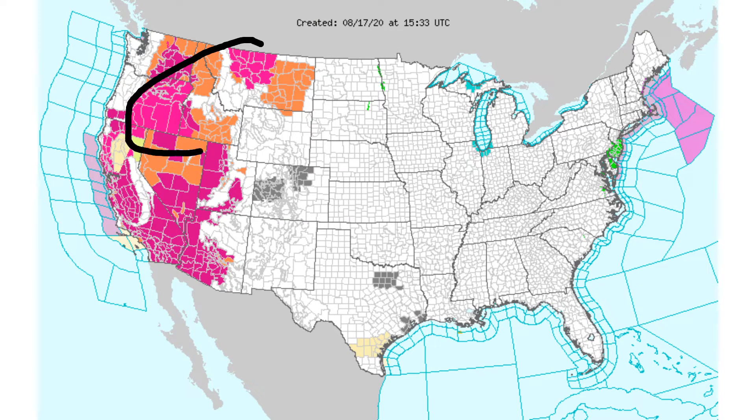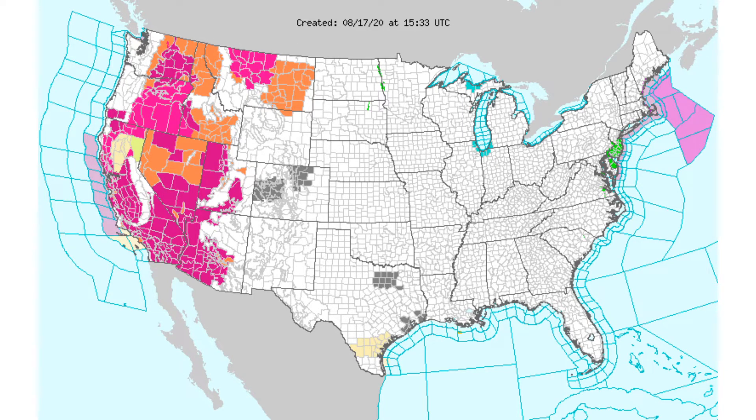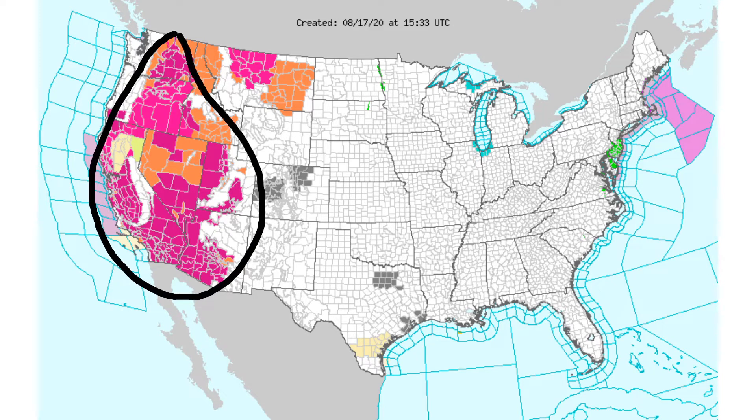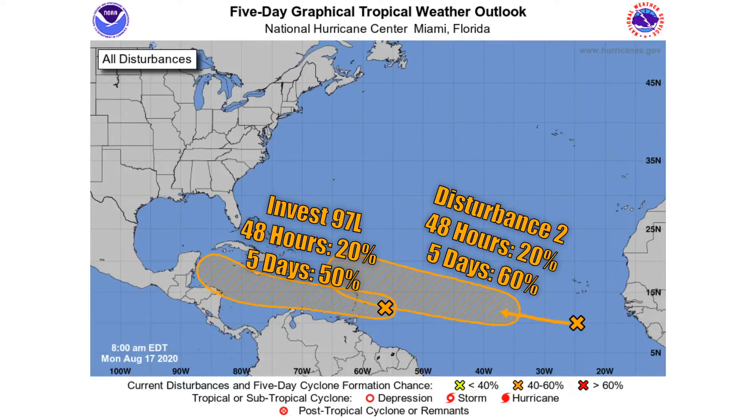We have red flag warnings in effect in those pink areas throughout Montana, Oregon, and also into parts of California. Heat advisories are scattered throughout parts of the Northwest as well as parts of Montana. There are excessive heat warnings in effect for pretty much the entire western United States — a big heat wave going on throughout those regions — and it looks like it's going to continue for the next couple of days. We also have coastal flood advisories over parts of New Jersey and Delaware.